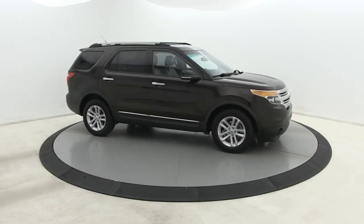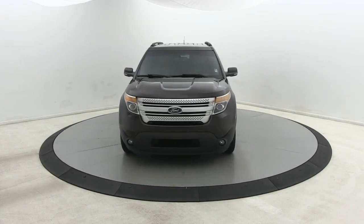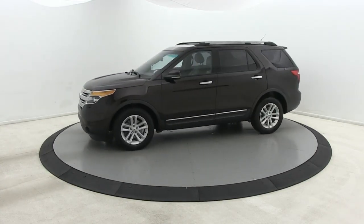Looking for your dream car? It could be the 2013 Ford Explorer. This vehicle is an outstanding buy with fewer than 100,000 miles on the odometer.